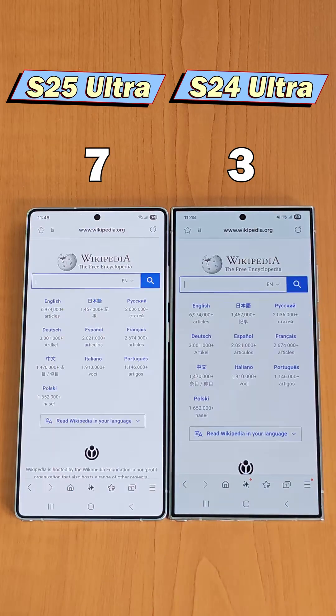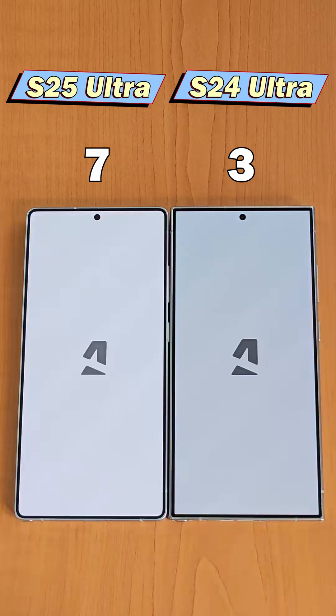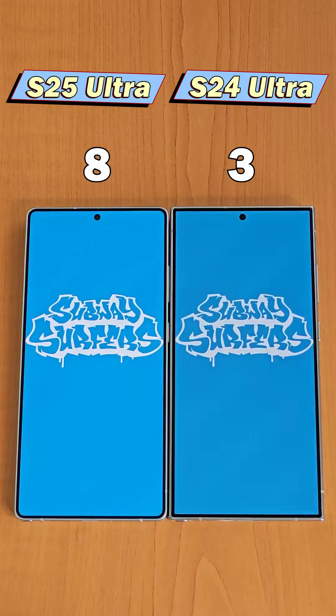Within the browser, let's open Wikipedia. This time the S25 Ultra is quicker. Next is GSM Arena, and the S25 Ultra leads again.